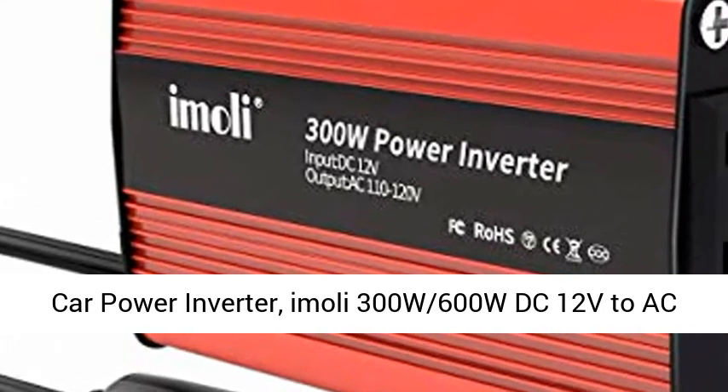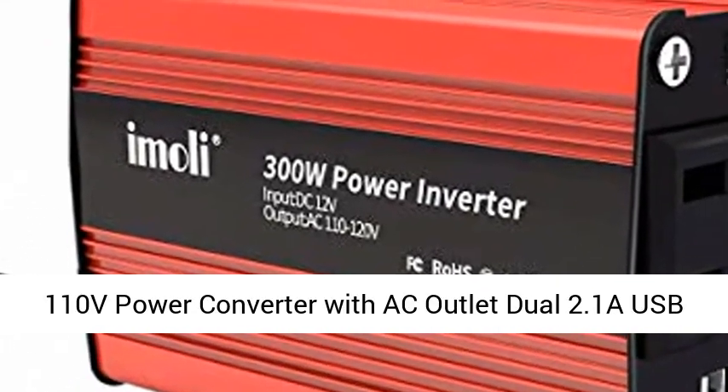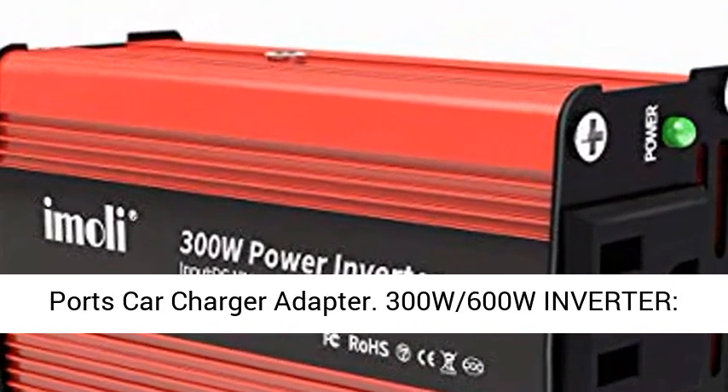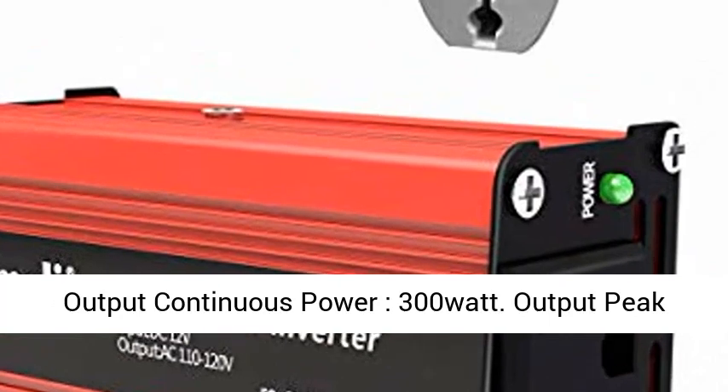Car power inverter. Imoli 300W 600W DC 12V to AC 110V power converter with AC outlet and dual 2.1A USB ports car charger adapter.